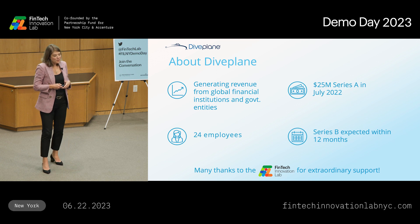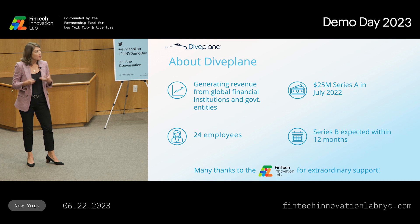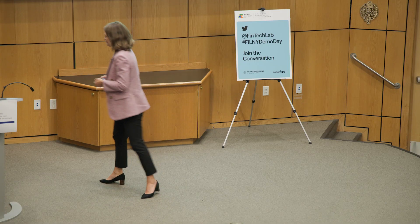Thank you so much for a few minutes to talk about the way Gemini Synthetic Data can help unlock AI innovation for you responsibly, and thank you especially to the FinTech Innovation Lab. This has been an extraordinary experience for us. We have benefited so much from all the conversations we've had to date, and we hope to continue those conversations with each of you. Thank you.